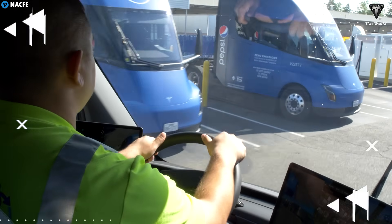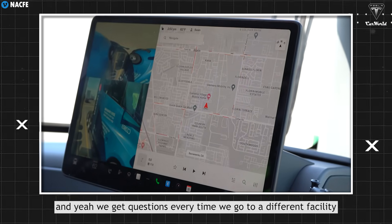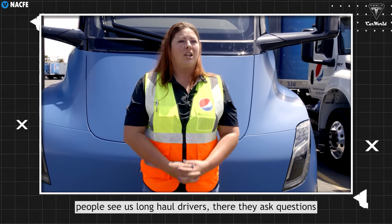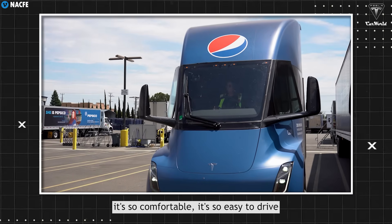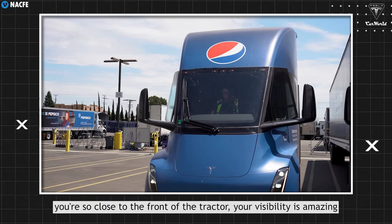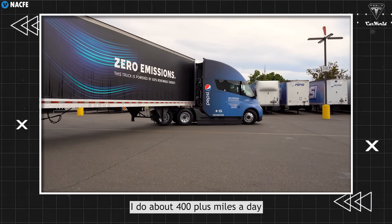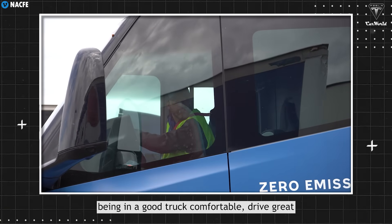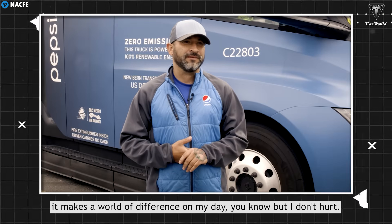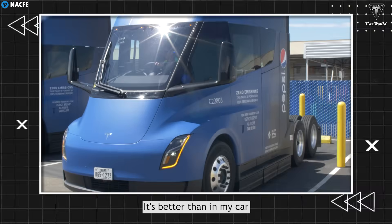Here are some PepsiCo drivers sharing their experiences with the Tesla Semi. One driver said: 'I've been driving it for about three or four months now, and we get questions every time we go to a different facility. Long-haul drivers ask questions, and I tell them it's so comfortable, so easy to drive. You're so close to the front of the tractor. Your visibility is amazing. I do about 400-plus miles a day. Being in a good truck, comfortable, drives great — it makes a world of difference on my day. I don't hurt as much. It's better than in my car. It's a lot more comfortable. They're quieter, they're smoother, they look nicer. They don't look as intimidating.'